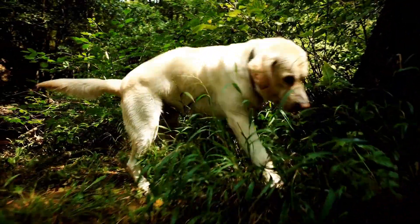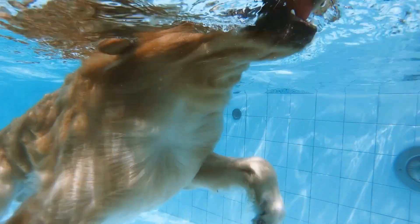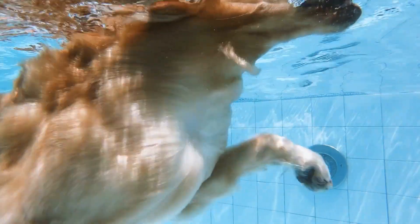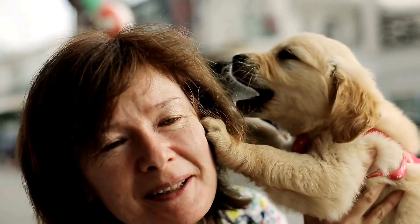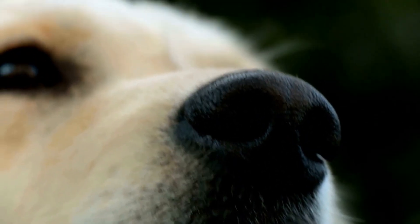Lie down. Begin with your Golden Retriever in a sitting position. Hold a treat near their nose and slowly move it down towards the ground. As their body follows the treat, they will naturally lie down. Reward them with the treat and praise.